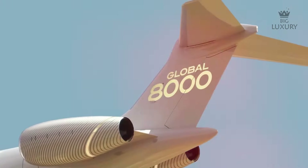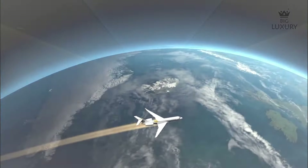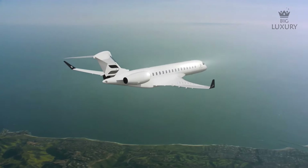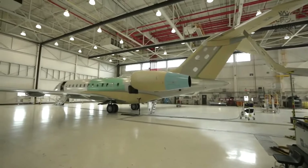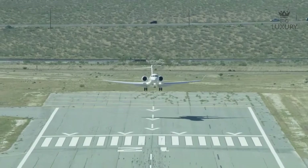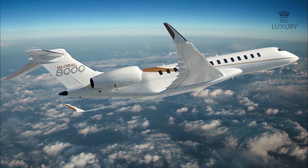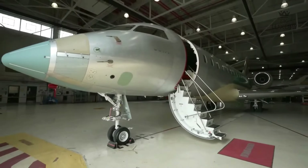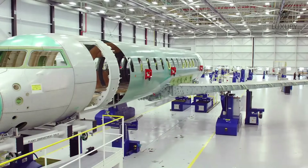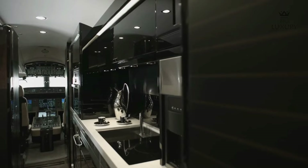The Bombardier Global 8000 is a notable advancement in business aviation, offering a combination of high speed, extensive range and enhanced comfort. Designed to cater to demanding travelers, it incorporates Bombardier's expertise and innovative technology, setting new standards for performance and luxury. The Global 8000's design focuses on both aesthetics and functionality — built with advanced materials ensuring durability while maintaining a sleek modern look, with every ergonomic element crafted to enhance the flying experience.